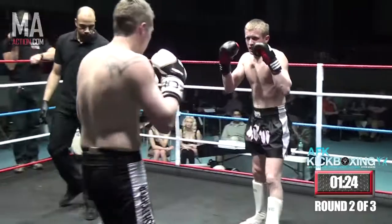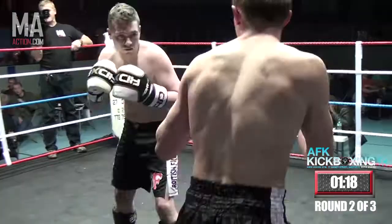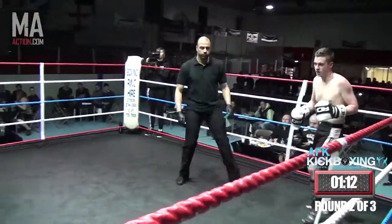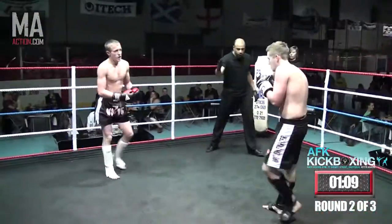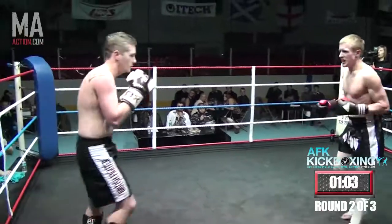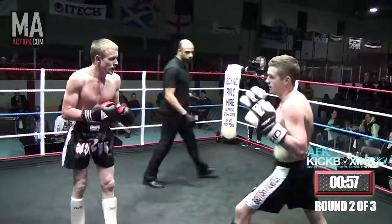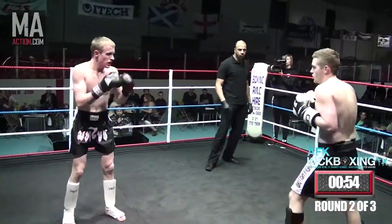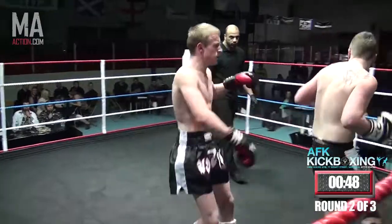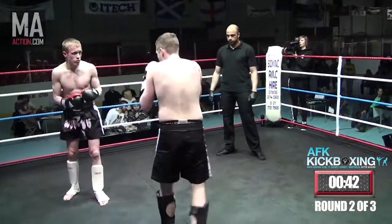The referee says continue, so they must continue. He's got in there with a body shot — is he winded with that? He looks okay. He looks like he's getting stressed out by his misses though. He really needs to try and pick the shots, both of them. A lot of heads going below waist level.